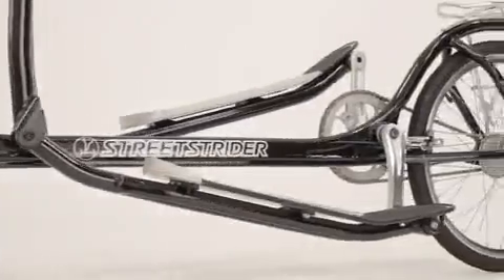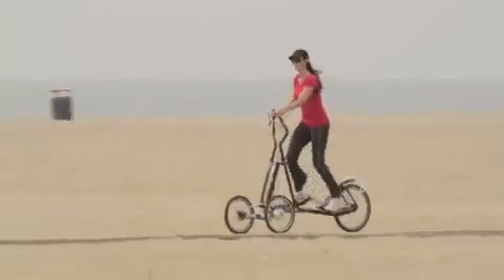State-of-the-art design and construction makes the Street Strider incredibly strong and well balanced. You get this feeling of gliding along, and the intuitive lean-to-steer system gives you complete control.